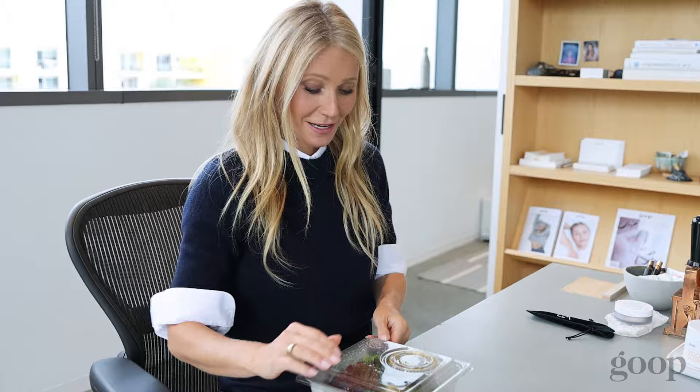Well, it looks like my Goop Kitchen has arrived. If you'll excuse me, I have a gorgeous salmon teriyaki bowl to eat. Bye!